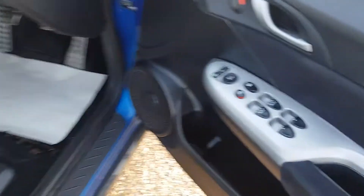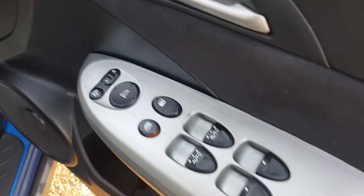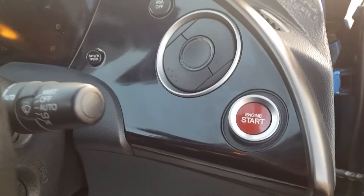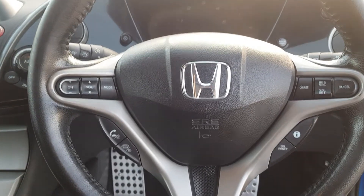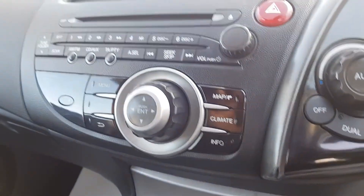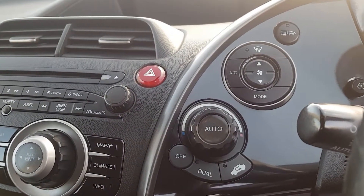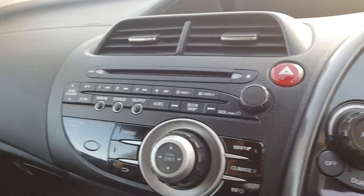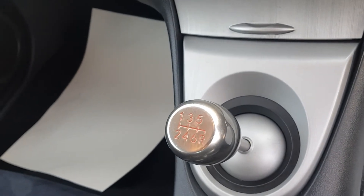Going into the front, we have electric windows, electric mirrors and folding. Start button to start with the ignition on, obviously the controls on the steering wheel. This car does come with sat-nav, obviously climate control, budget control from here. Heated mirrors and rear screen. Also a six speed manual gearbox.